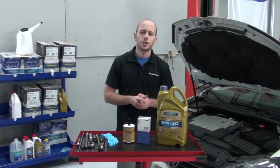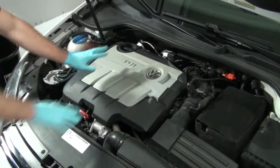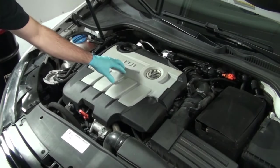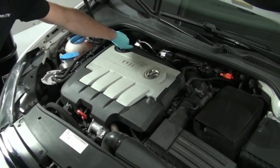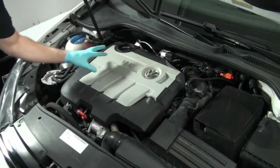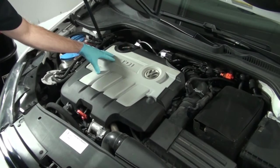The first thing you can do is make sure the engine is warm, as this will allow the oil to better flow from the engine as it's draining. You can also loosen the oil cap and leave it over the opening — this will aid the oil as it flows from the engine.